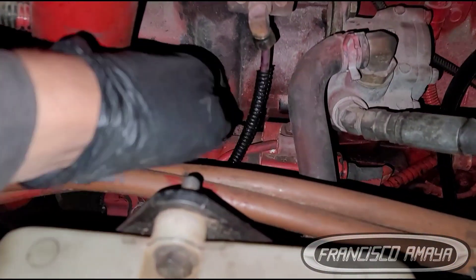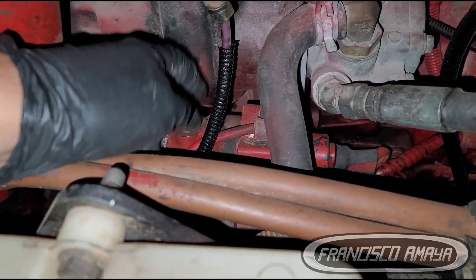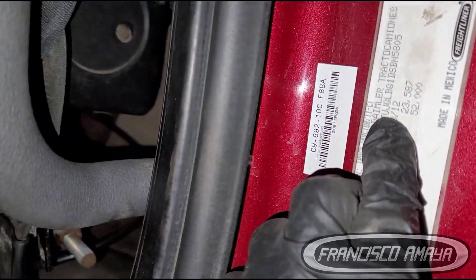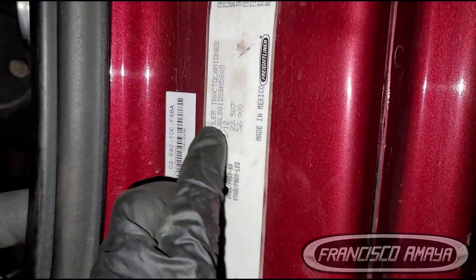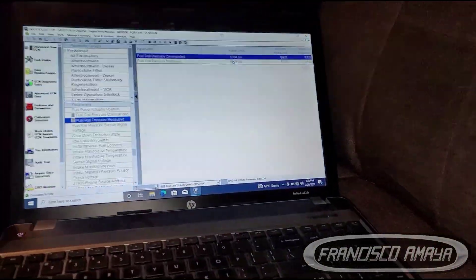In this case, this one right here — this is the high pressure fuel pump right here. Because this is a 2013 truck, they usually go bad. It's a very common failure on this truck.